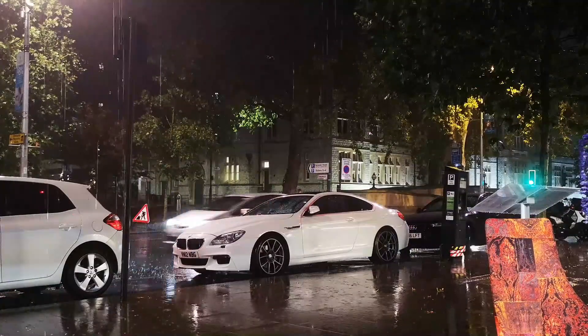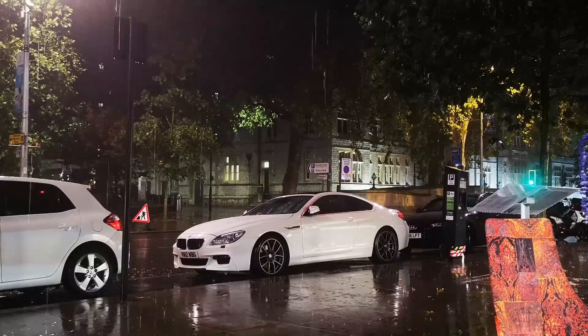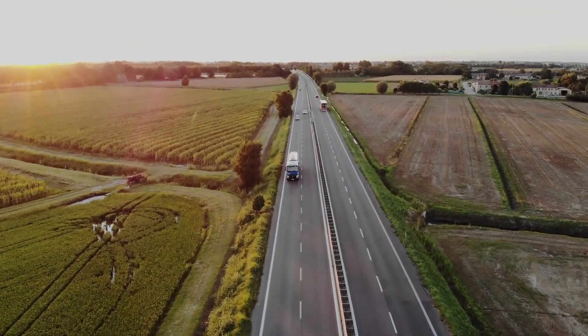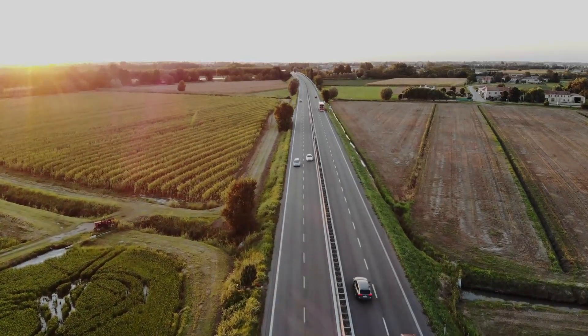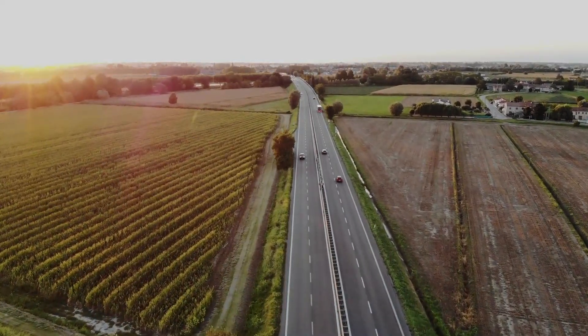Technology has transformed the way we travel; our methods of transport are more advanced than they've ever been. But when you're driving along highways or byways, you probably don't think about the technology responsible for the route. Highway planning agencies have constructed some of the best roads in the world with the help of technological systems, software, and equipment.